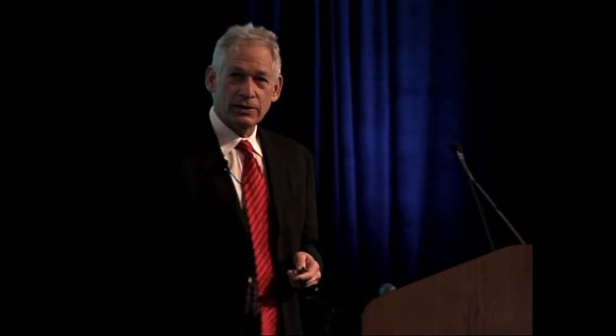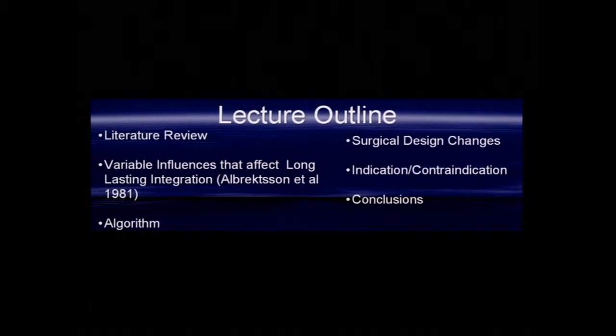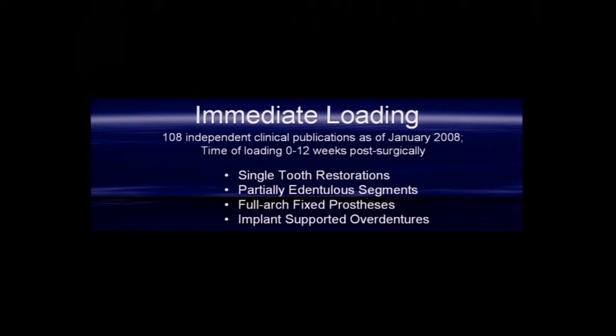In this 50-55 minute lecture, we will discuss the process of decision-making for immediate loading. We'll have a short literature review, discuss factors of long-term osseointegration as described in the initial paper by Brånemark in 1981, develop an algorithm for decision-making on whether to load or not load, go through surgical design changes, cover indications and contraindications, and come to conclusions.